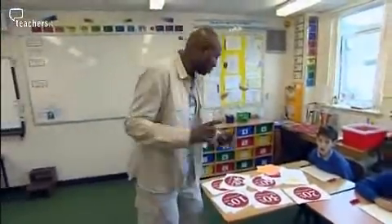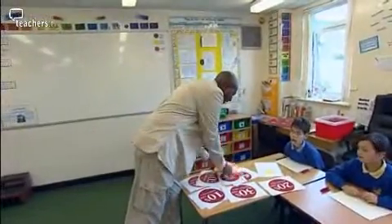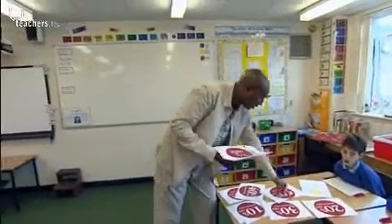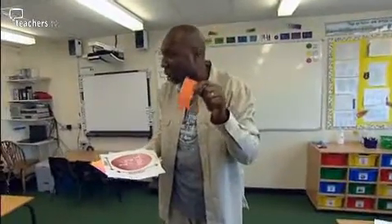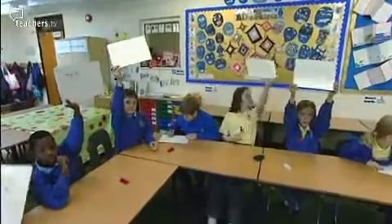I've got some shop labels I want to show you and you're going to be telling me what you understand about them. Isaac Anoum, Mr. Numbervator, was invited into Mount Pleasant Lane School to teach a Year 5 class about fractions, decimals and percentages.